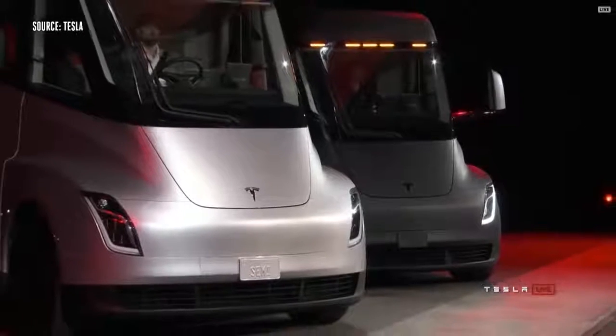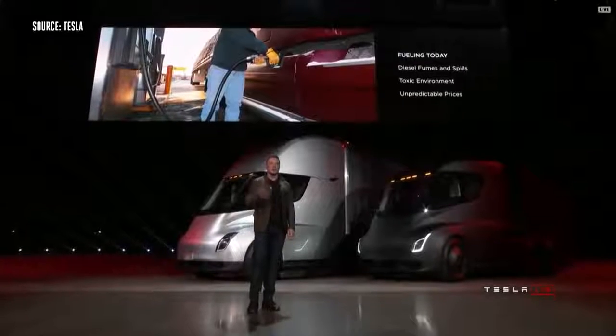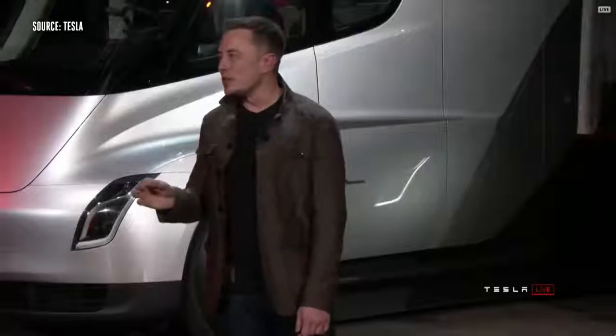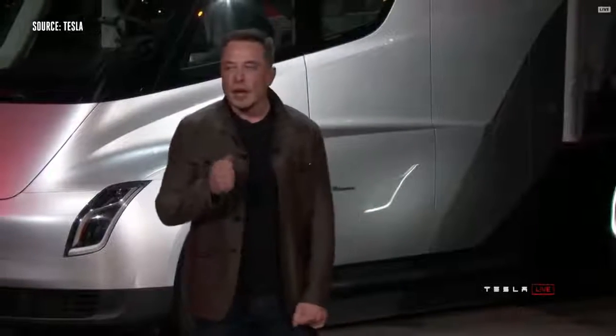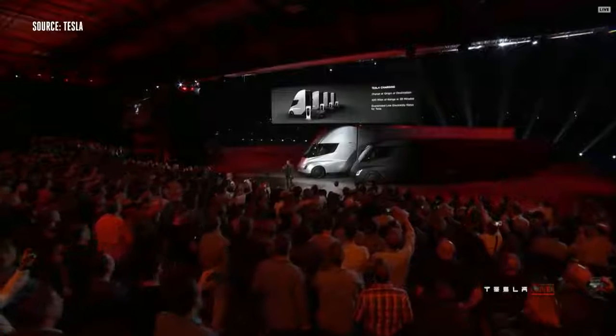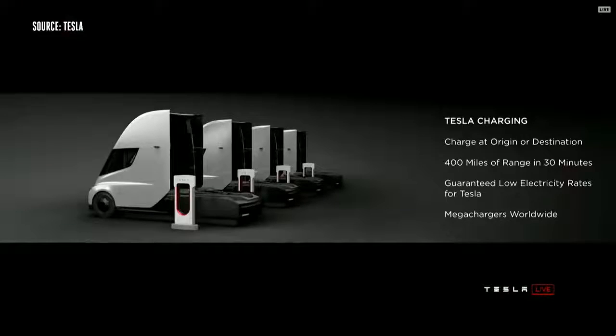When you're fueling a diesel truck, you've got fumes, spills, a toxic environment, and prices change all the time. A lot of people don't realize it actually takes up to 15 minutes or more to fill a truck — you have to sit there for 15 minutes while the tank gets filled. As compared to charging a Tesla truck, you can charge at your origin or destination. So while you're unloading your cargo, you can charge.